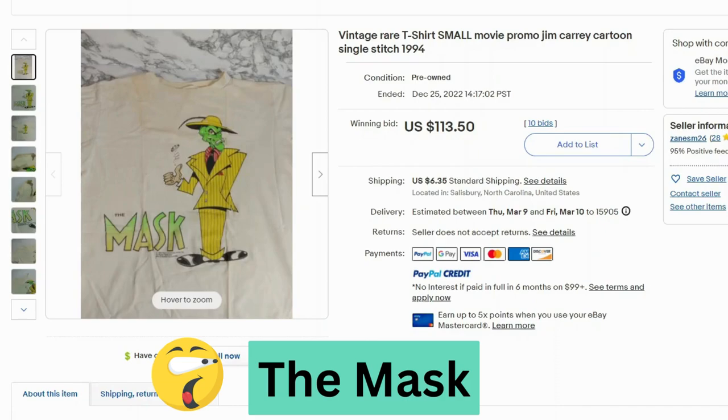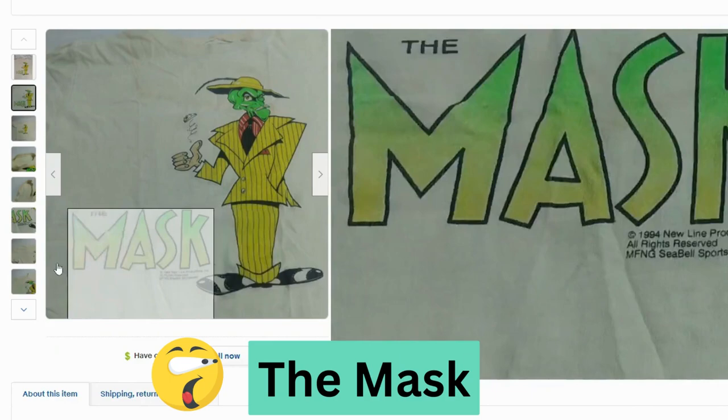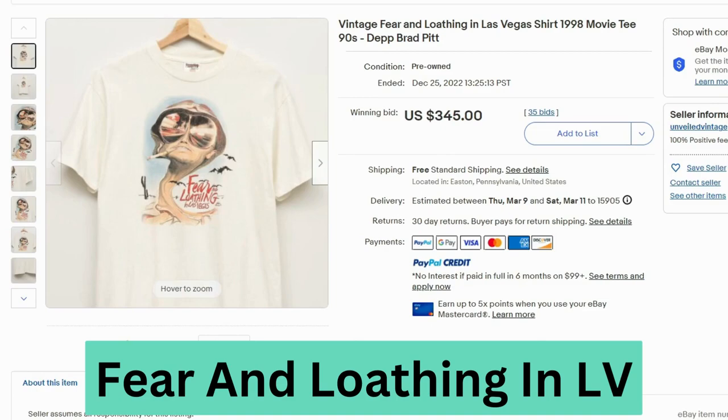This next t-shirt was really interesting. This is a movie promo t-shirt from Jim Carrey's The Mask. This sold at auction for $113, $6.35 shipping. It's in pretty rough shape — it's got a lot of damage. You can see down here it says 1994. The graphic definitely has some cracking, and there's a lot of stains and marks on this one too.